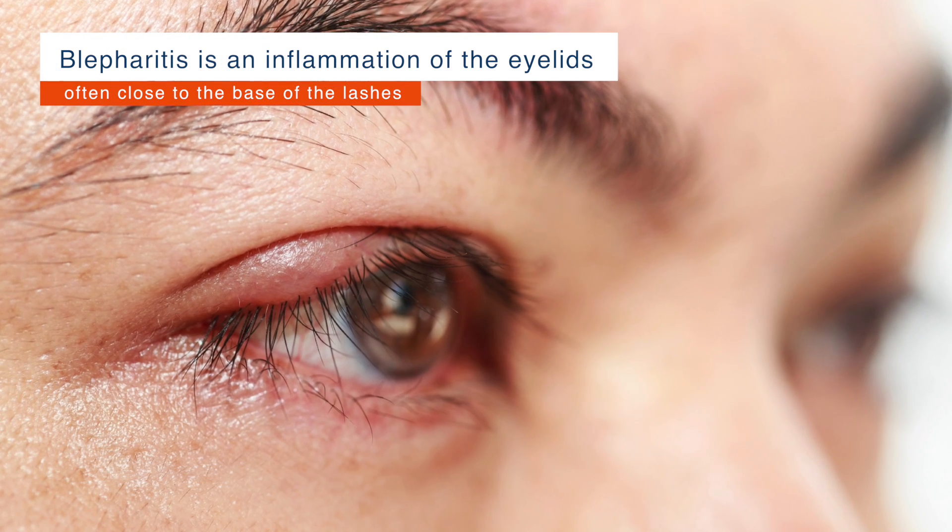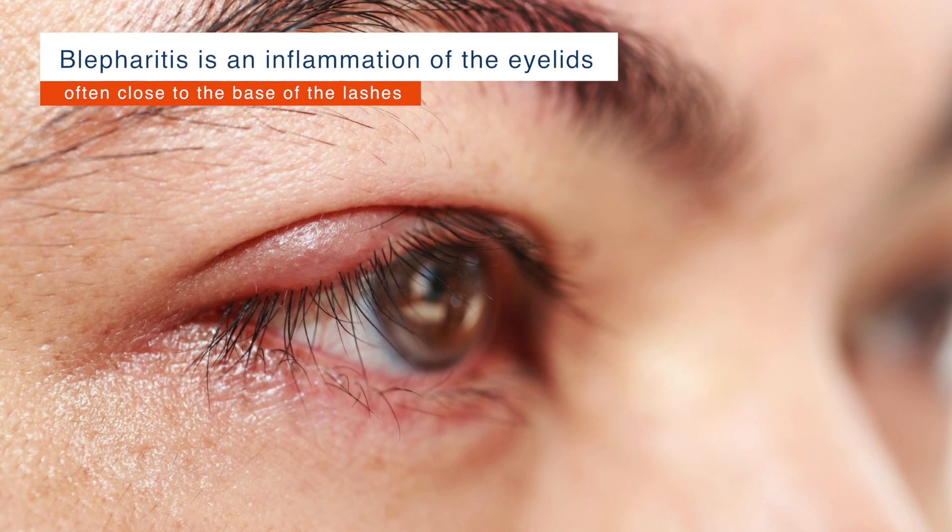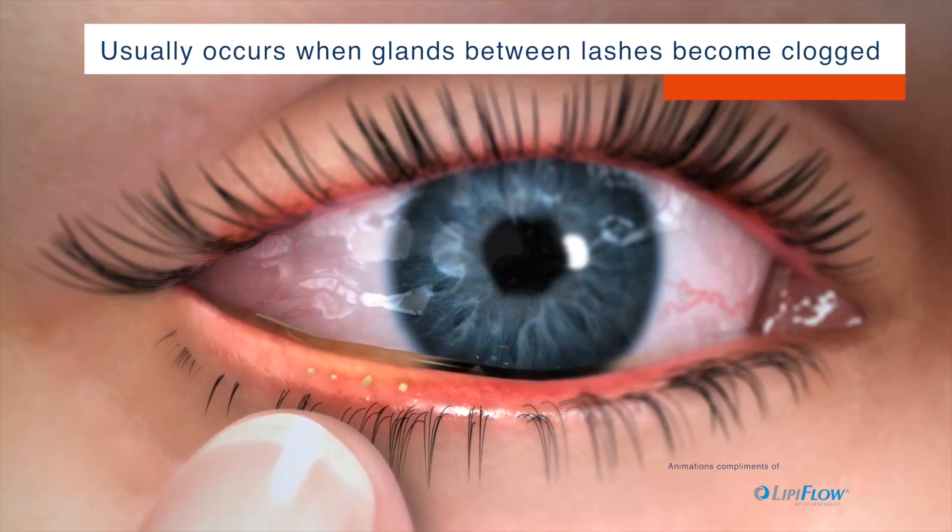What is blepharitis? Blepharitis is an inflammation of the eyelids, often close to the base of the lashes. It usually occurs when tiny oil glands between the lashes become clogged.